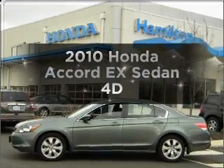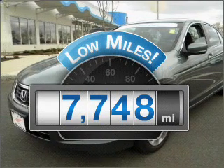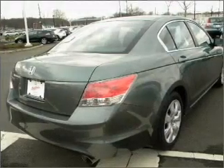Introducing the 2010 Honda Accord. If you're looking for an automobile with great attributes, look no further. Get more for your money with this vehicle that features low mileage and dependability, with a reliable engine that responds smoothly to its automatic transmission.